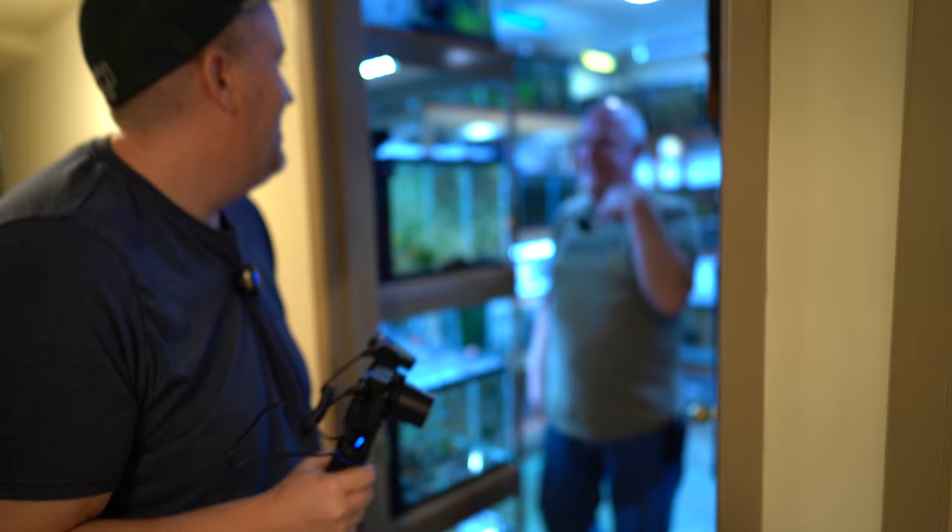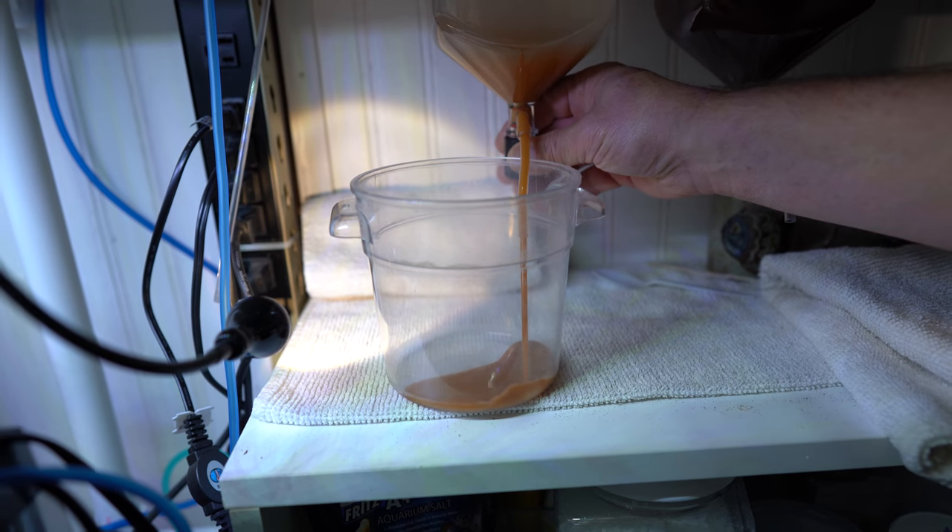Hi camera! There's a camera over there on top of my tank. You're so happy. Look at that liquid gold coming out.